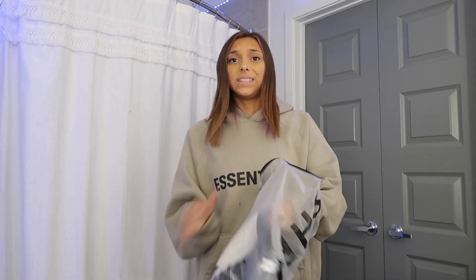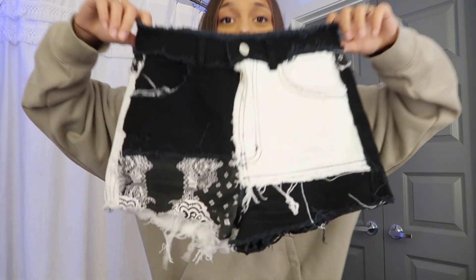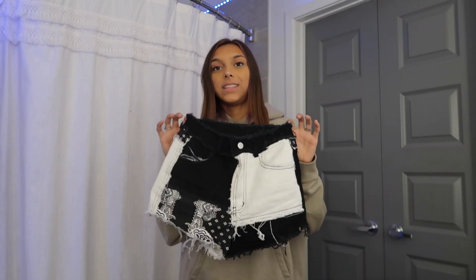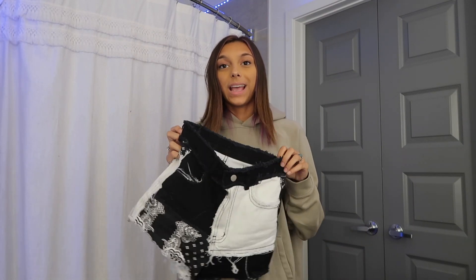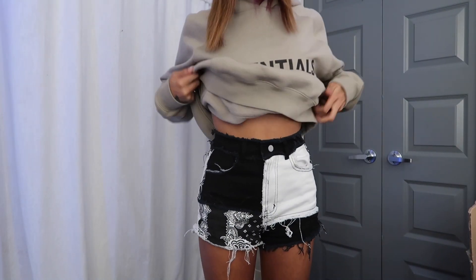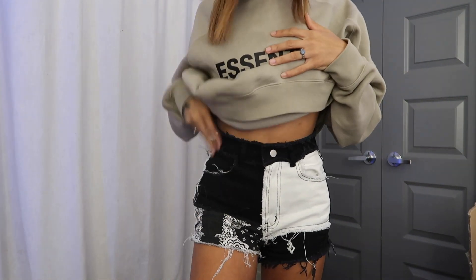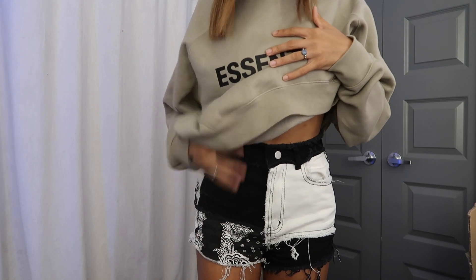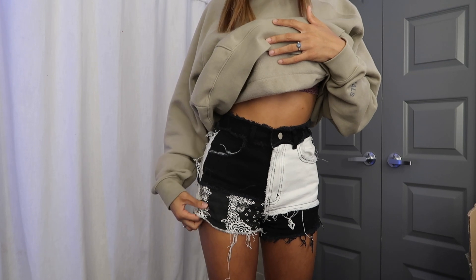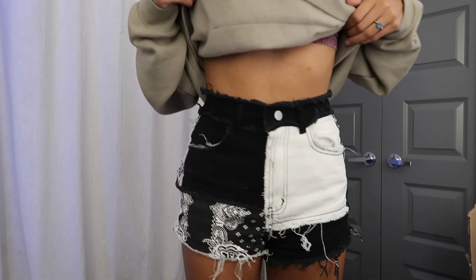So the first thing I ordered were these cute shorts — super cute. I'm obsessed with the bandana, not even gonna lie. I wore these yesterday for my boyfriend's birthday. Here are the shorts on, and I absolutely love them to be honest — these are probably my favorite shorts. The pattern is adorable, they fit perfect, but the only thing I don't like is that the fabric is very thin. But it's not bad — I love them.